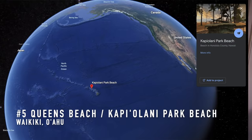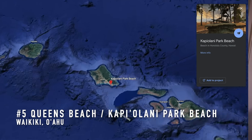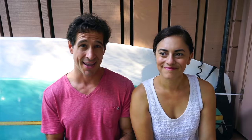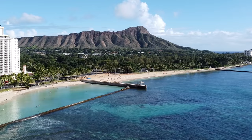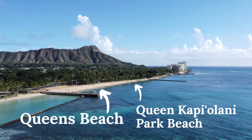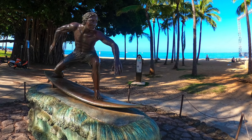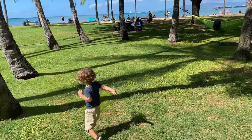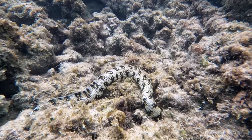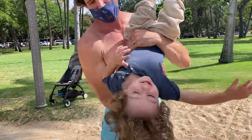Number five: starting off at Queens Beach in Waikiki. I know what you're thinking — Waikiki does not have great snorkeling. It has decent snorkeling though, and because this is the most visited spot on Oahu and in all the Hawaiian Islands, we always get asked where you can snorkel in Waikiki — and that answer is Queens. Queens is great for kids, families, and all levels of snorkeling. It's just so easily accessible.